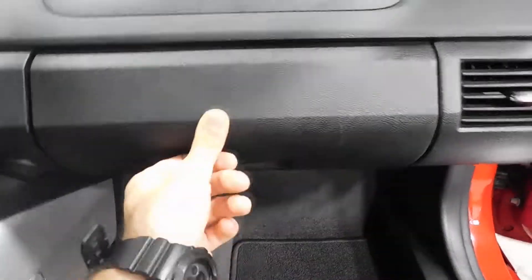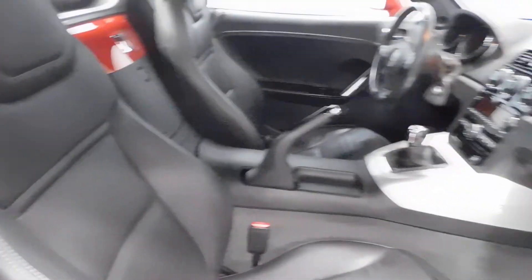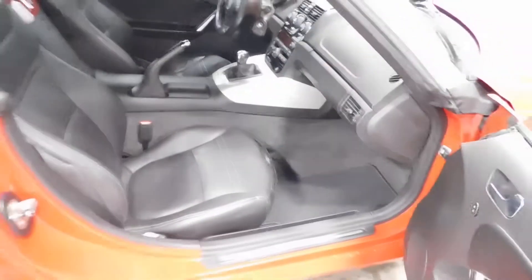Glove compartment with the owner's manual and vehicle warranty information in there on the passenger side. Short, quick, and to the point — rides awesome, low mileage, great condition vehicle.